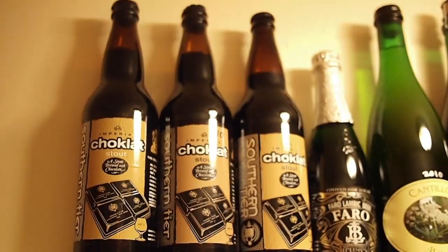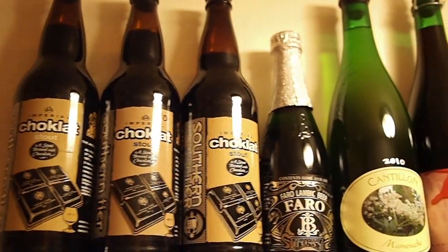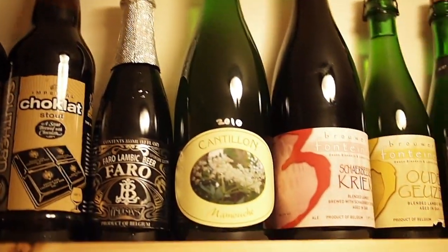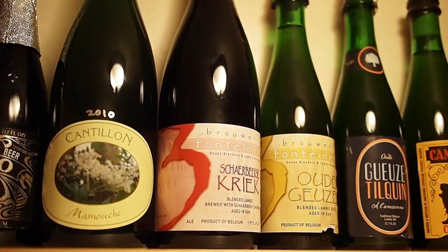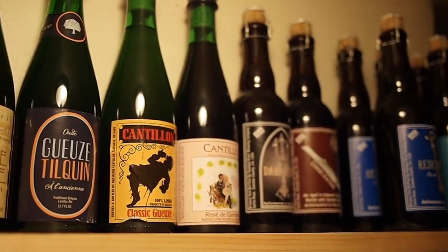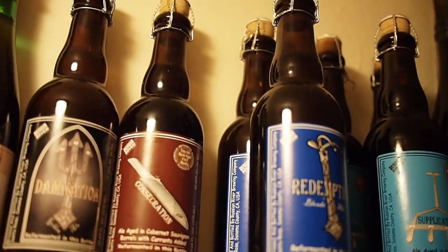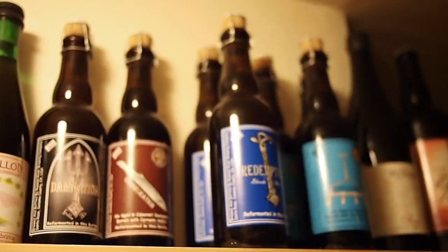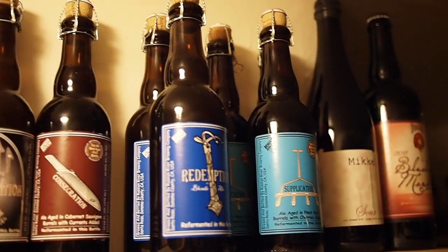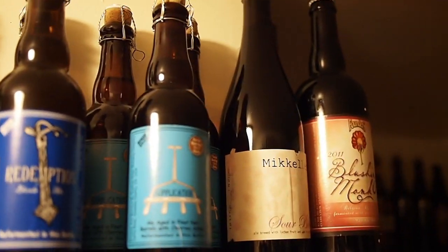We've got a '09, '10, and '11 chocolate. That's some Lindemans, of course — top-shelf beer, Lindemans. It's 2010 Amorée. Some 3 Fonteinen, some Tilquin. These actually just arrived today — I'm really stoked about these: all the Russian River Sours. They're all off-the-shelf stuff from San Francisco: Supplication, Beatification, Consecration, and then Founders Blushing Monk.